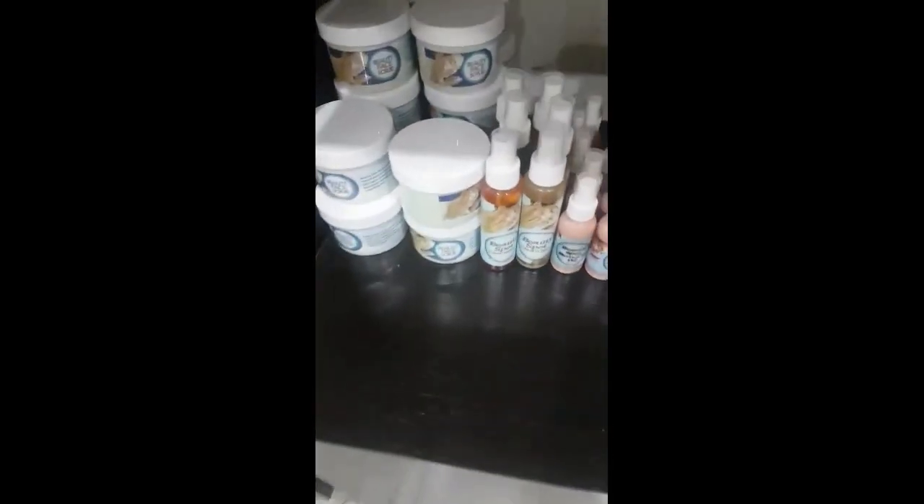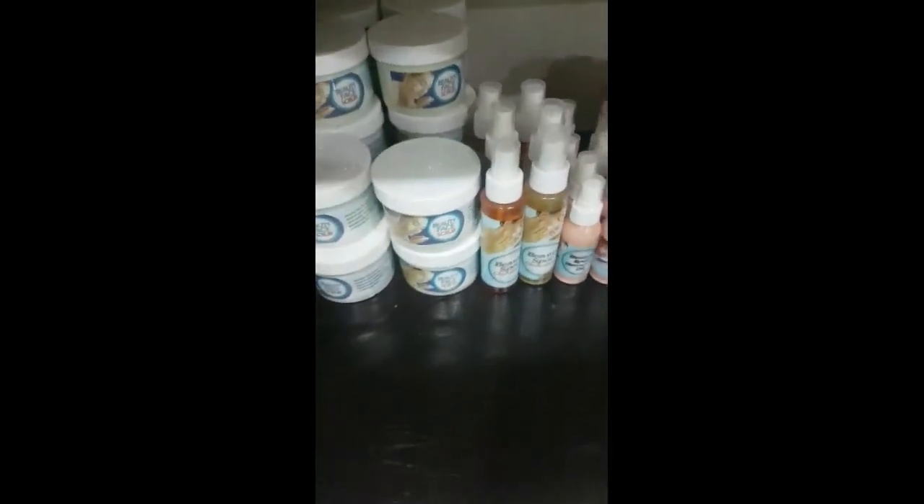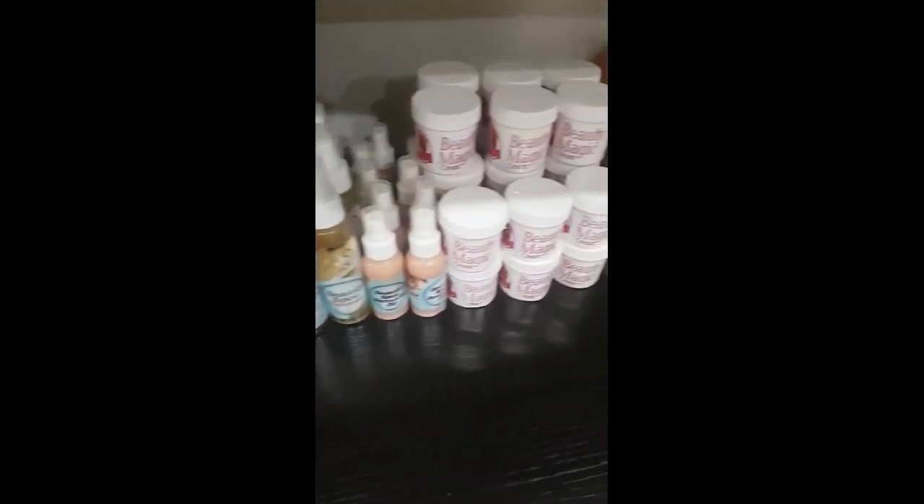The next on the list is our spot set. These are our spot sets. If you have a spot on your face, if you have rashes, if you have eczema, if you have acne, if you have blackheads — this is the product. This is the product that does it.